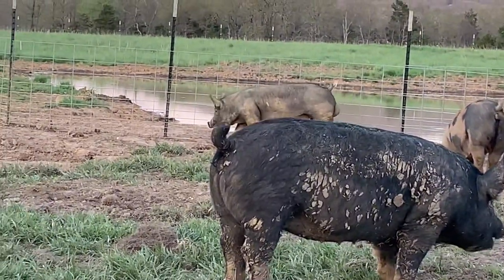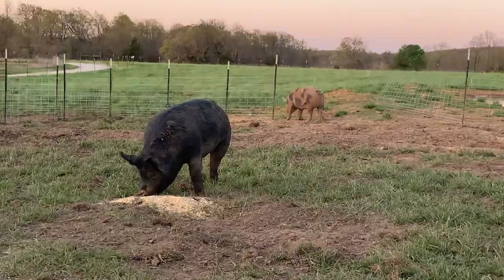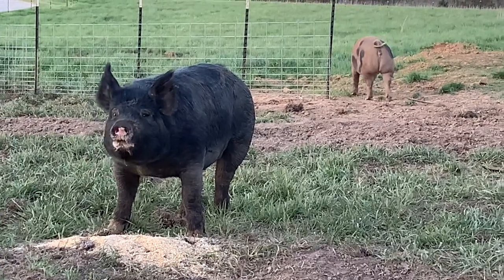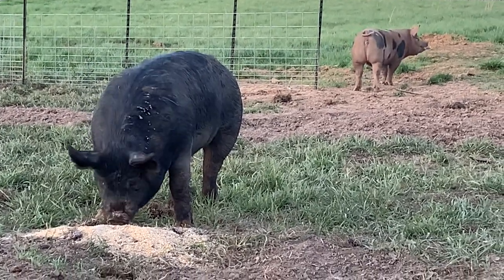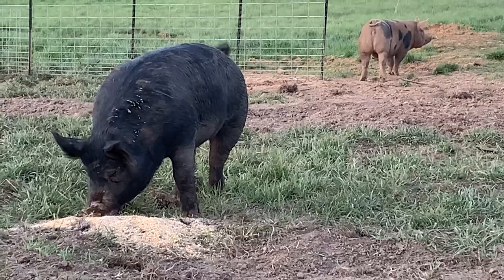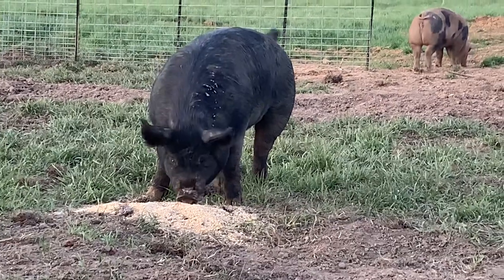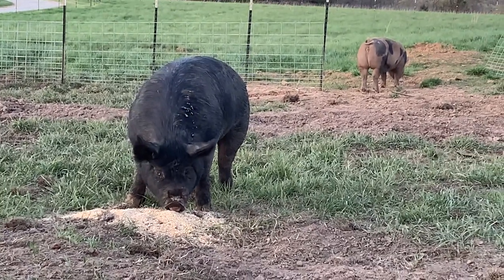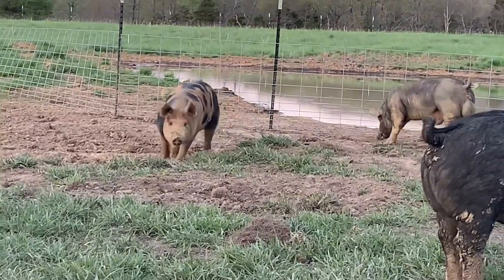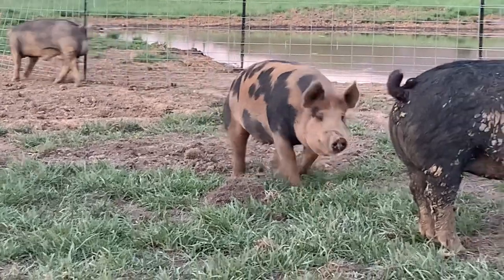These are all gilts in here with my boar. They're about seven months old, somewhere around 300 pounds or so. Blackie's line are solid black.